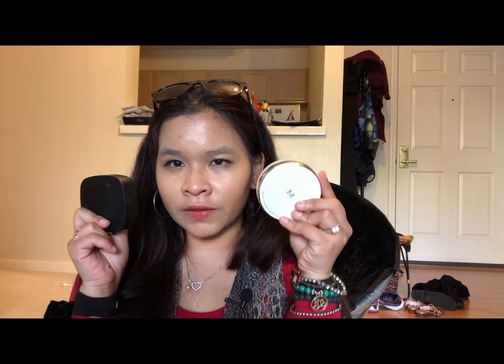I also brought my Etude House Master Sebum Control primer but never used it because I've been using the Benefit Pore Professional mini. I also have a primer that's supposedly a dupe for the Benefit Pore Professional — I've opened it but I'm trying to finish my current one first. Let me know if you want a comparison video. I also had my BB cushions in there — I brought two this trip because I'd been alternating between them and wasn't sure which one I was running out of.